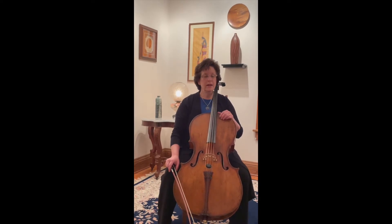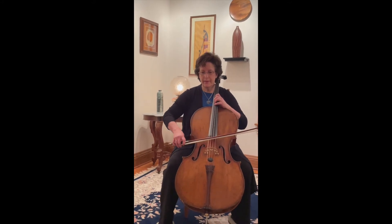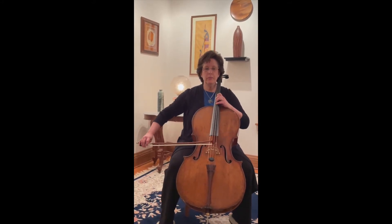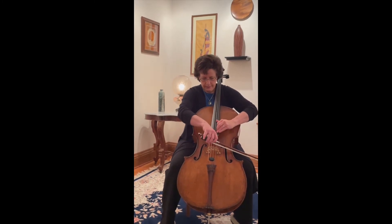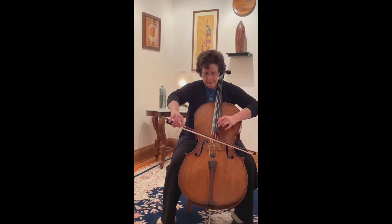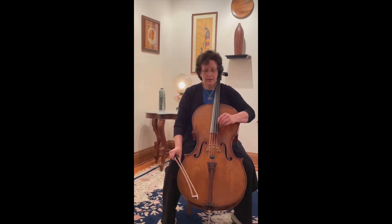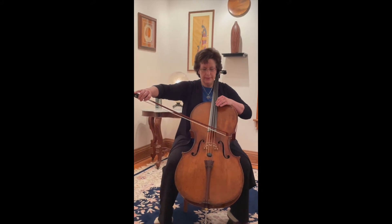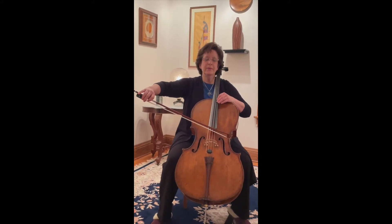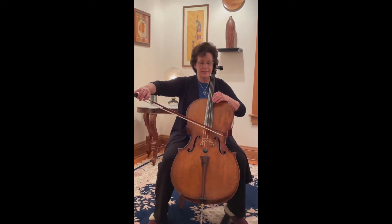It also has some very high notes on it. That would be about as low as I can go, and my highest sound would be up in there somewhere. Here's a little excerpt that will give you some ideas of the range — from this low to the high — which is something I truly love about this instrument.